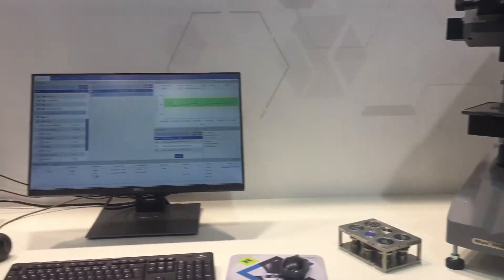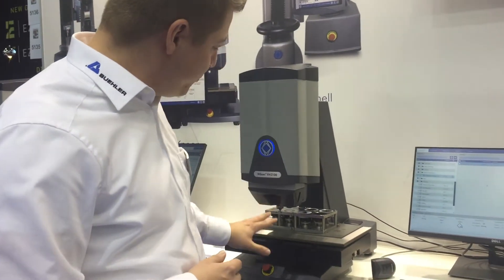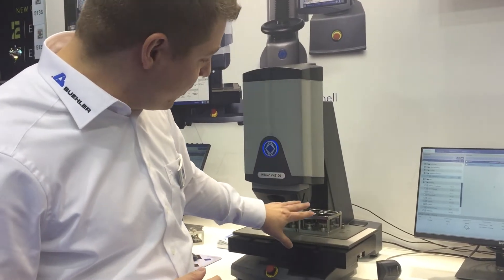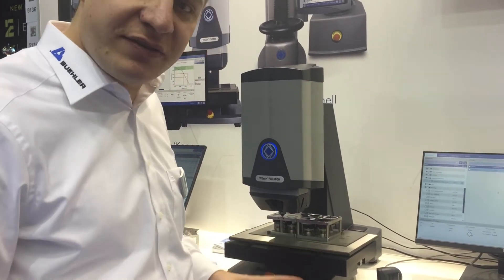If we go further, we see our VH3100. This is a production line tester, so we have a pretty sturdy turret solution here. We have fixed indenter positions and fixed objective positions, so everything is designed for speed to do as many tests as possible.